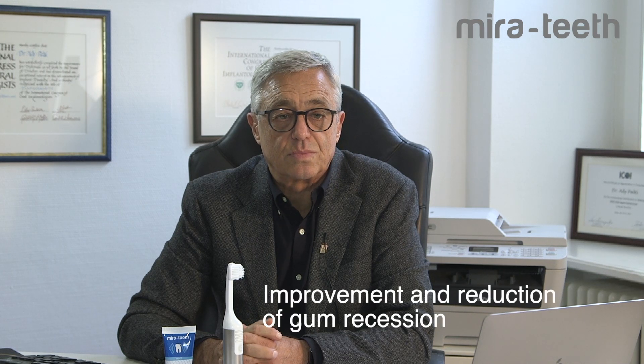Another key area is the improvement of gum health and the reduction of gum recession. In cases where we have gum disease or recessions, it is very important for the patient to clean effectively first. When they have gum disease, they are very sensitive, so they avoid mechanical cleaning over those gums and end up accumulating even more plaque and infections.